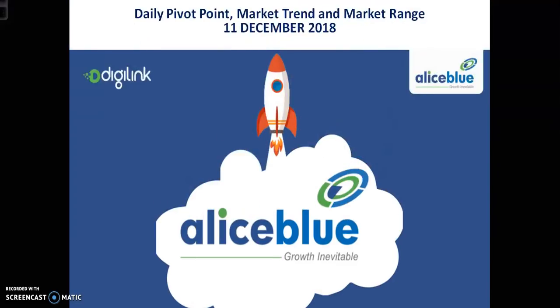Hello traders, welcome to a live video. This is Deep Gogoy and today we will discuss crude oil pivot point support and resistance, market trend, and market range.